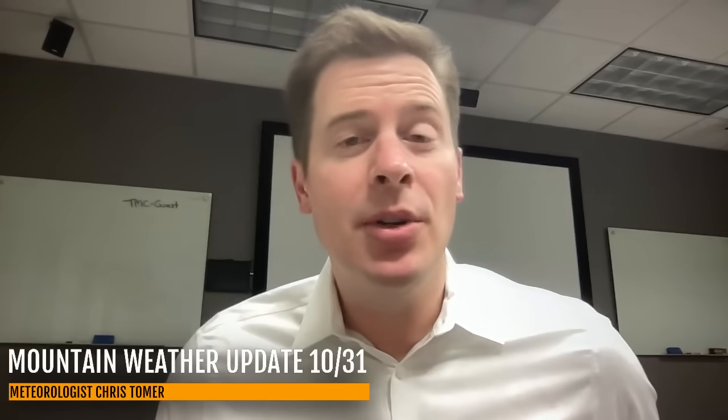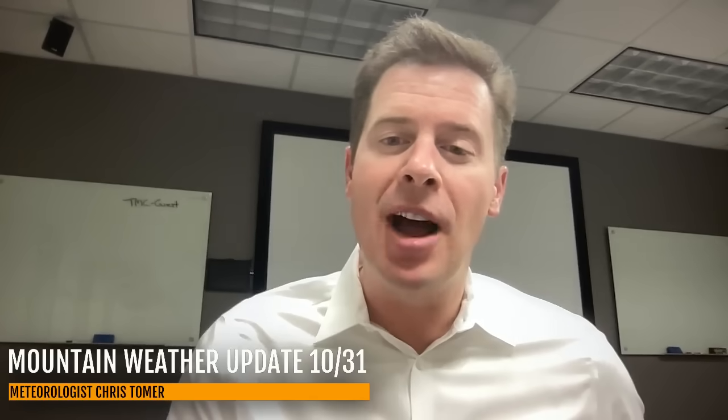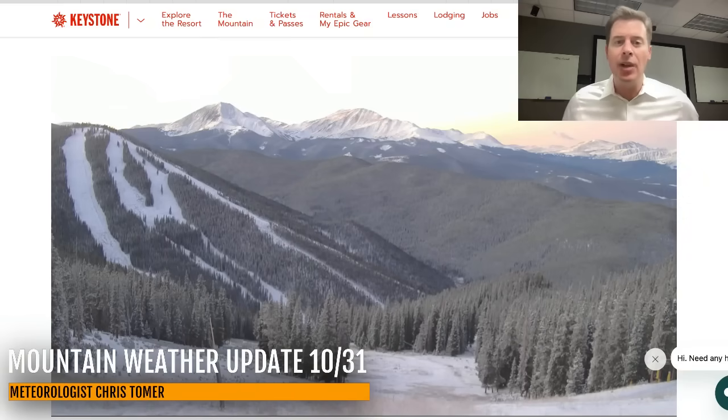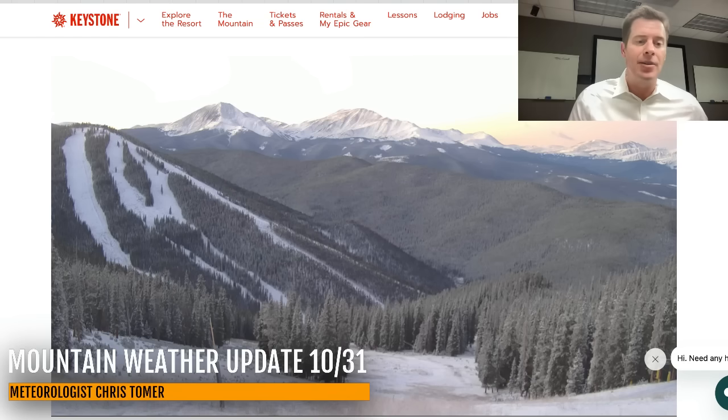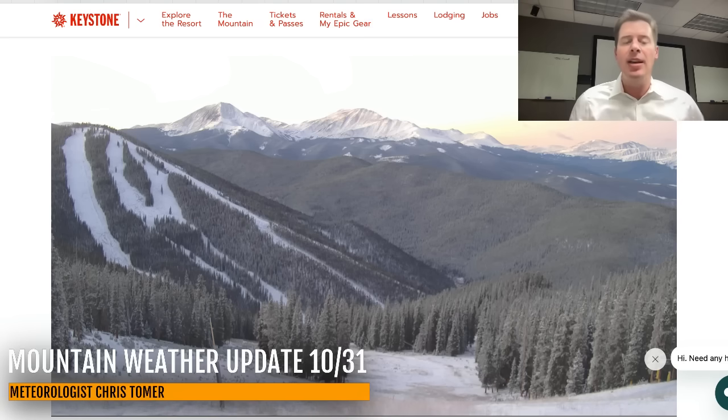Hey guys, Meat Brothers, Chris Tomere here with this Thursday morning mountain weather update on this Halloween. My first stop today is going to be the Keystone live camera. It is a clear morning across the mountains of Colorado — looking south from Keystone towards Breckenridge, Mount Gaia, Mount Baldy. They got a little bit of snow up there on the mountain, but of course they need a lot more. The next chance of snow for the mountains of Colorado, including Keystone, looks like around the 3rd of November.